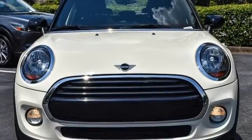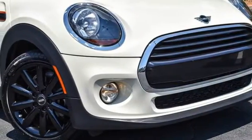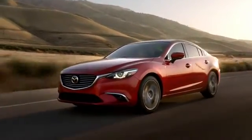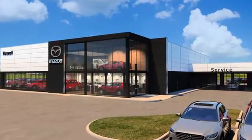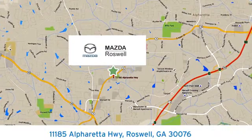They say a journey of a thousand miles begins with one step. Well, in this case, it begins with a test drive. Start your next adventure today. For your cure for the common commute, visit today. We're conveniently located at 11185 Alpharada Highway in Roswell, Georgia.